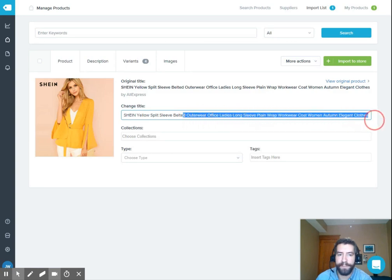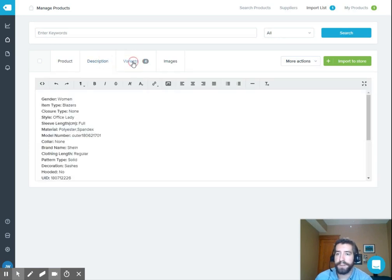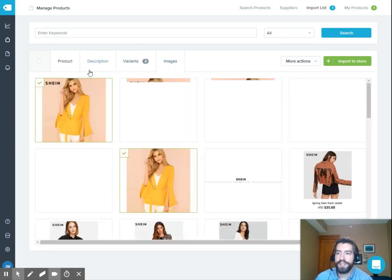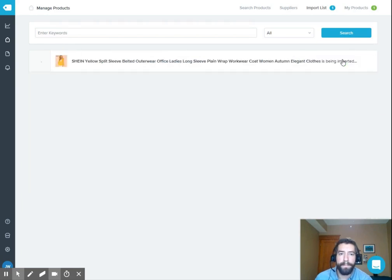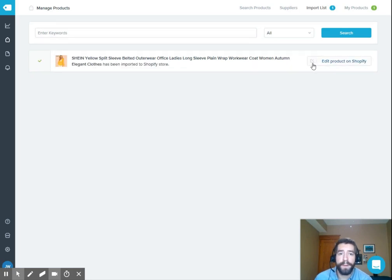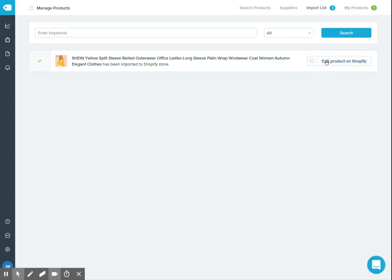They have the descriptions, variants, and images. Once you're done, all you have to do is click the 'Import to Store' button, and it will let you know once it's actually in the store. You can then edit the product on Shopify, and that product will automatically be added — you can edit anything you want.